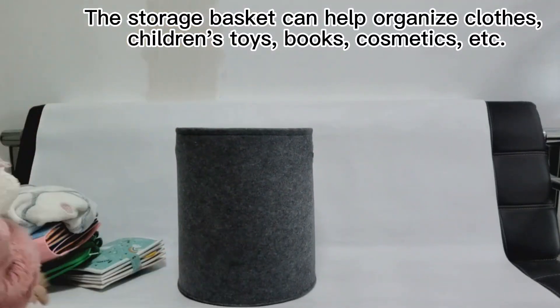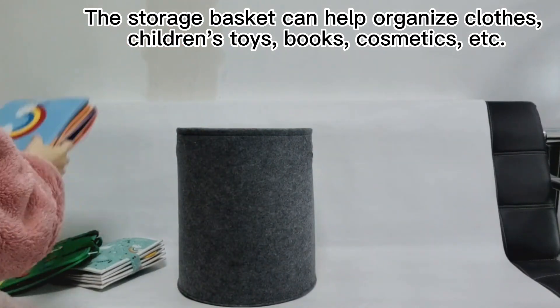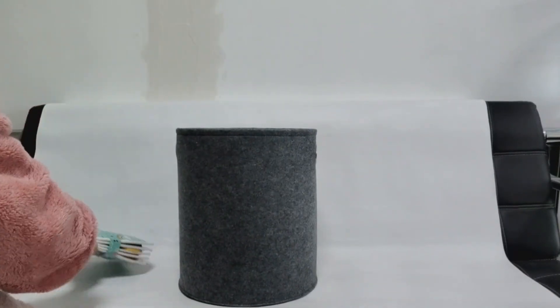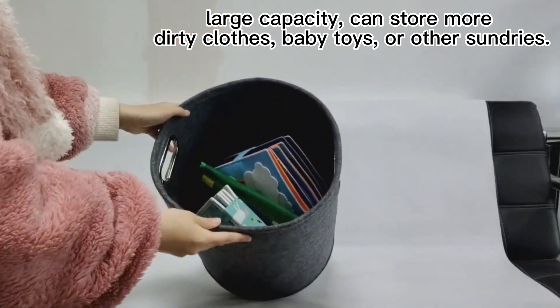The storage basket can help organize clothes, children's toys, books, cosmetics, and more. Its large capacity can store more dirty clothes, baby toys, or other sundries.